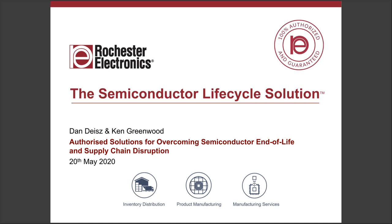I'm Ken Greenwood, the technical sales manager for Europe. I've worked at Rochester for 10 years and previously had RF semiconductor experience. My name is Dan Dice, and I'm the director of design technology here at Rochester Electronics, with design centers in Rockville, Maryland and Burnsville, Minnesota. Prior to that, I was 20 years at LSI Logic.